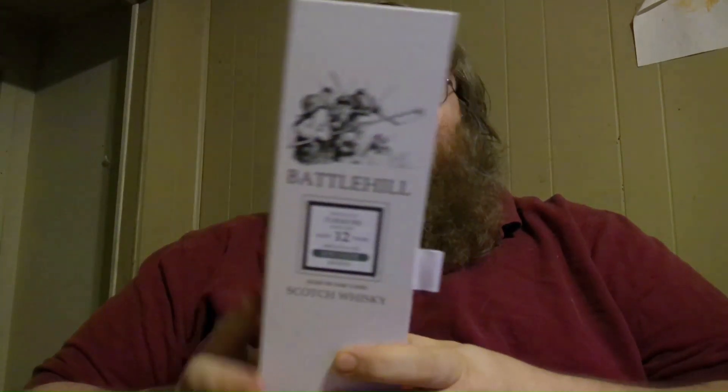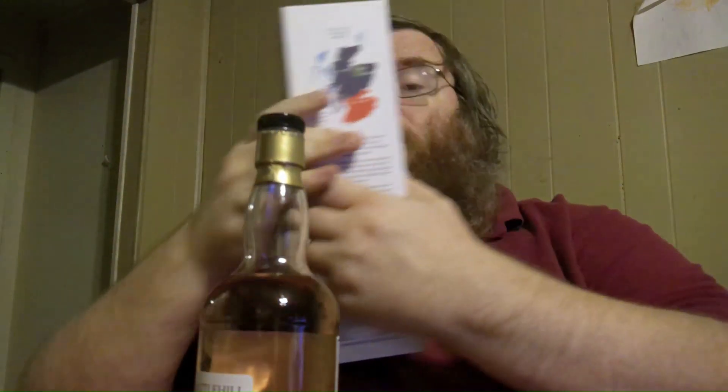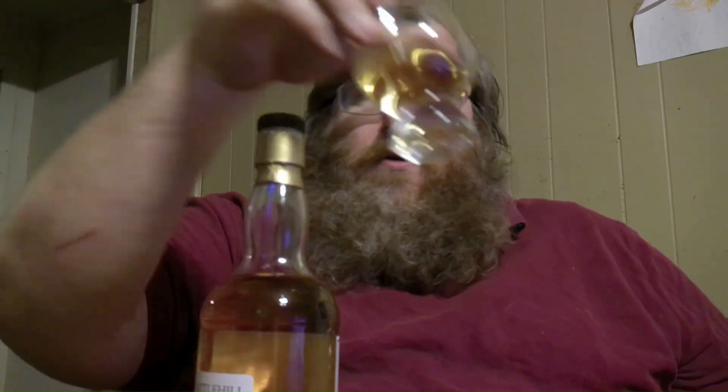This is a Speyside Scotch — it says it right there — aged in oak casks, and it is 52% alcohol by volume, bringing it in at 104 proof. That's why I should never rely on my memory for proof numbers. It is a lighter Scotch, a lot lighter than really any of the bourbons I've had and some of our other European offerings, but that shouldn't matter.